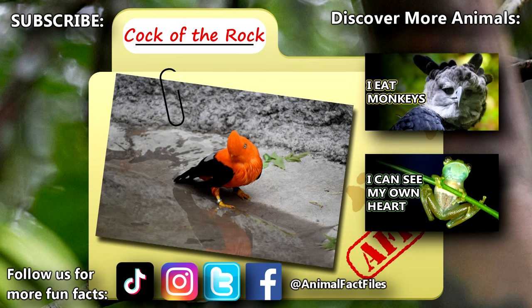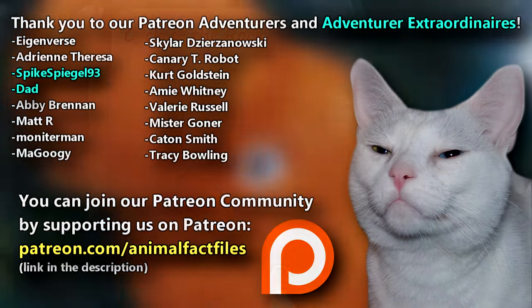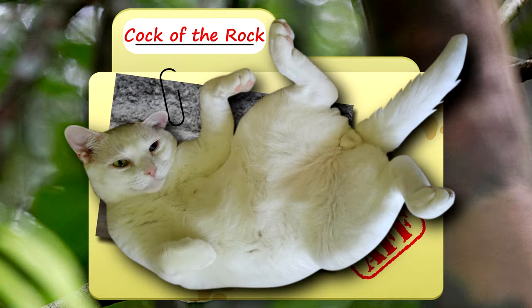For more facts on cocks of the rock, check out the links below. Give a thumbs up if you learned something new today. Thank you to our patrons and everyone else for their support of this channel, and thank you for watching Animal Fact Files.